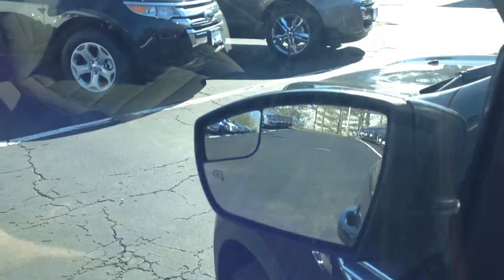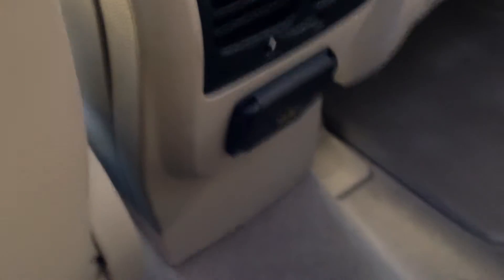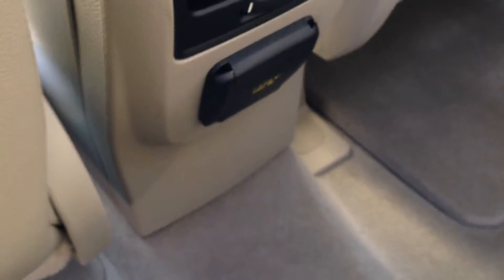We've got heated mirrors with blind spot mirrors so that nobody can creep up in your blind spot. In the back, there's plenty of leg room for passengers, a 110-volt power source so you can plug in and stay connected, and a hidden compartment where you can store your personal items.